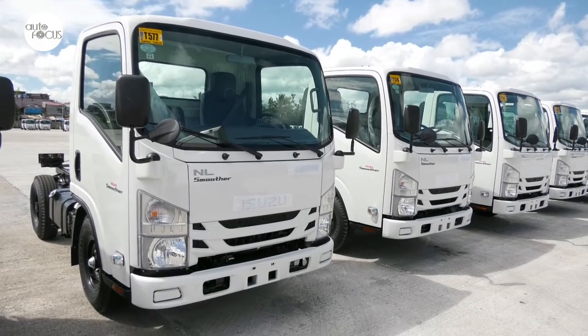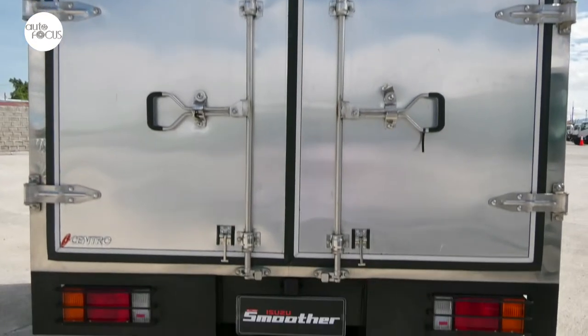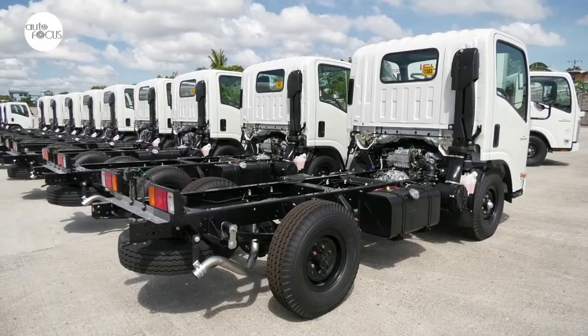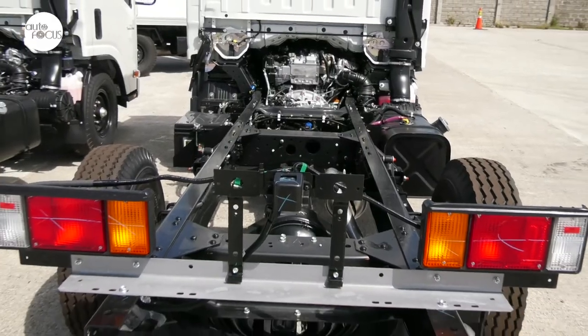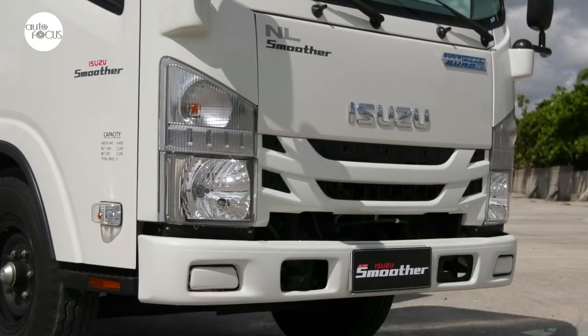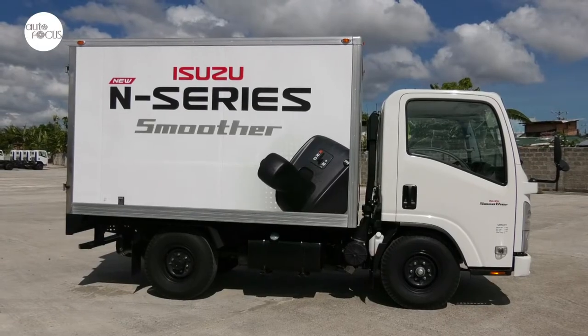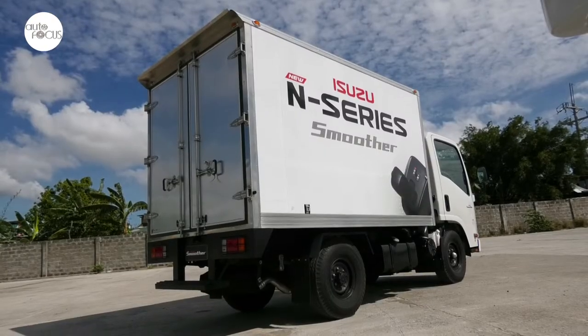Aside from making it easier and more economical to drive the Smoother, the AMT will make trucking operations more cost-effective in the long run — no more expenses for maintaining, adjusting, and replacing clutch systems. Isuzu says the additional expense for investing in the AMT can be recovered in as little as three years of operations, all from lower maintenance and fuel costs.